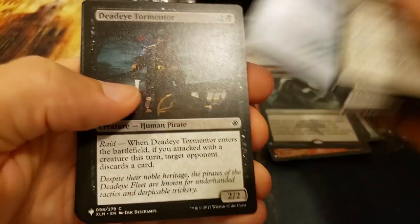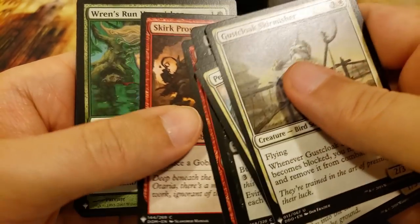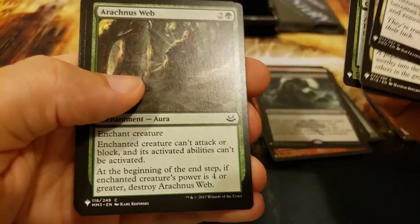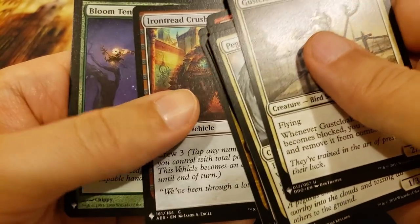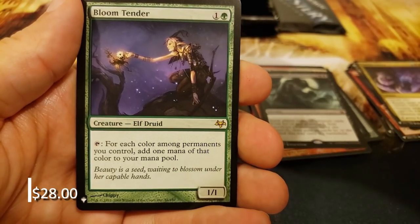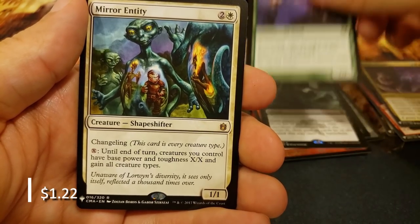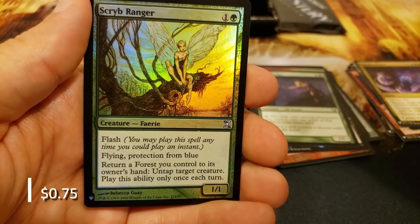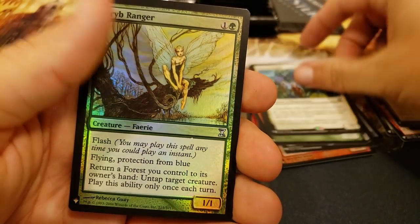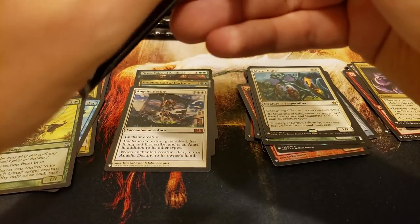All right, here we go. Brainstorm - it's a good card. The Flunkies - oh, we're in a goblin pack here. Come on baby, show me that mana crypt! Oh, the Bloom Tender - wow, you are hitting some nice rares. And the Mirror Entity, with a nice little Ranger in the back with Flash - very nice. Scribe Ranger.